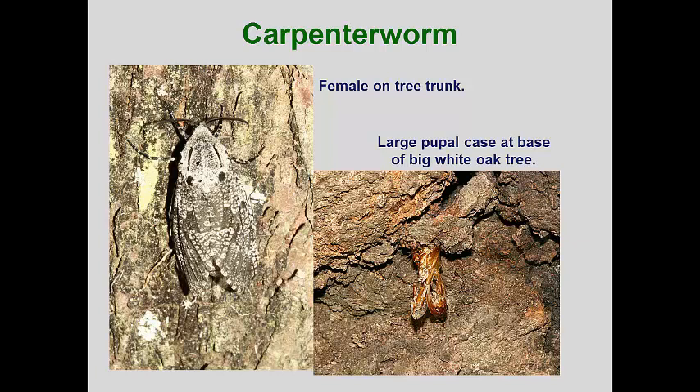The moths often emerge in May and emergence can continue into July. The adult female can live for a month, and during that time she can lay 300 to 600 eggs. To the untrained eye, attacked trees often have large gouty growths with raised bark. Sometimes there is some sap flow, and in many cases the large pupal cases are the first symptom that a borer is present.